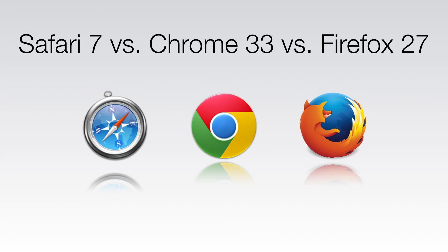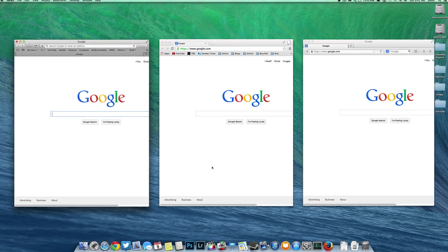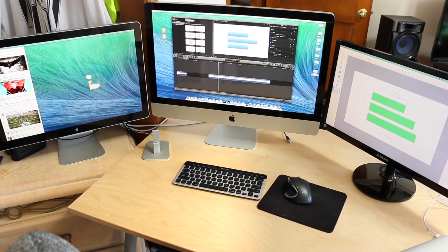Hey guys, in this video I wanted to do a test between Safari 7, Google Chrome 33, and Firefox 27. I did this test on my 3.4 gigahertz Intel Core i7 iMac that has 12 gigabytes of RAM and a 7200 RPM hard drive.